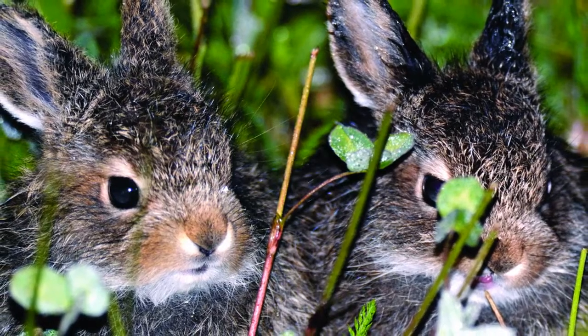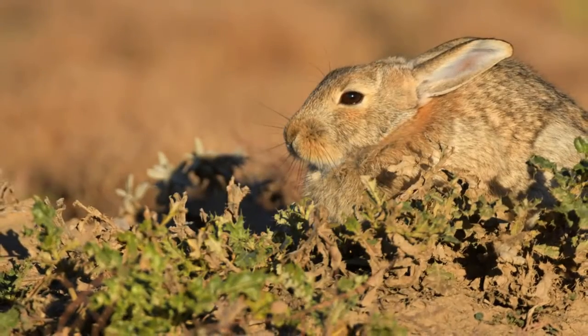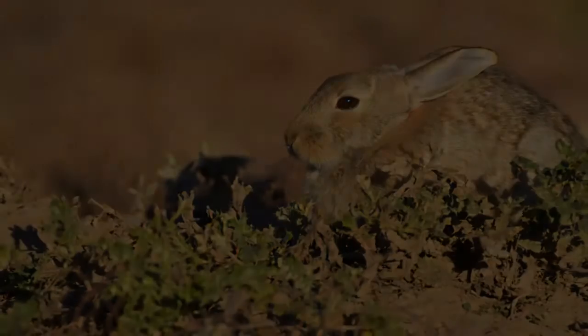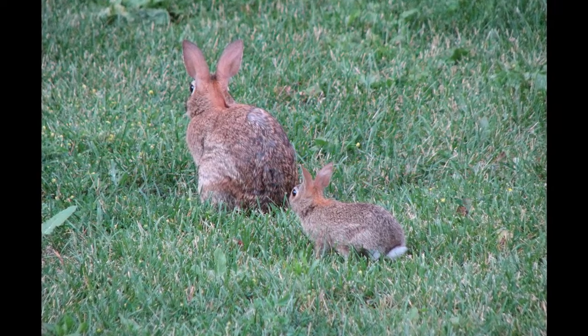She said a main reason why they get them at such a young age is because they are released by their mom at just two weeks old to fend for themselves. "This one was attacked by a crow," Bankson said. "A family saw it and, luckily, brought it to us."